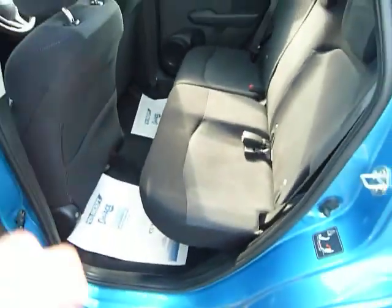Just by lifting the seat up. You can literally walk through this car as the other seat does it as well. And to fold it back down, you just release the latch.